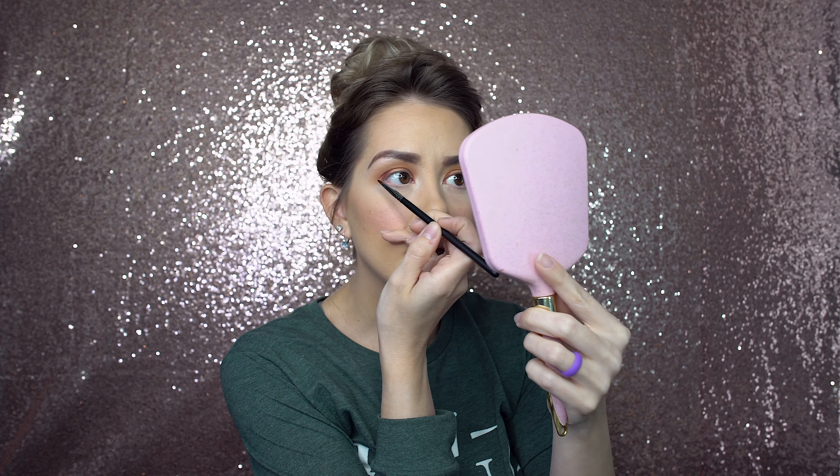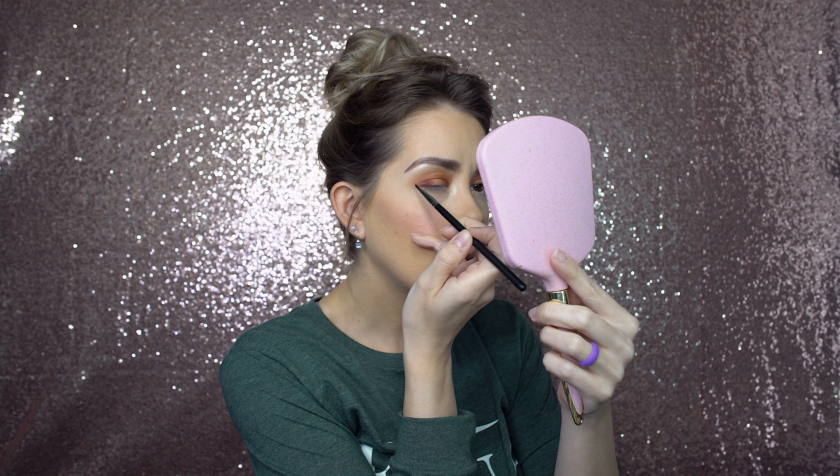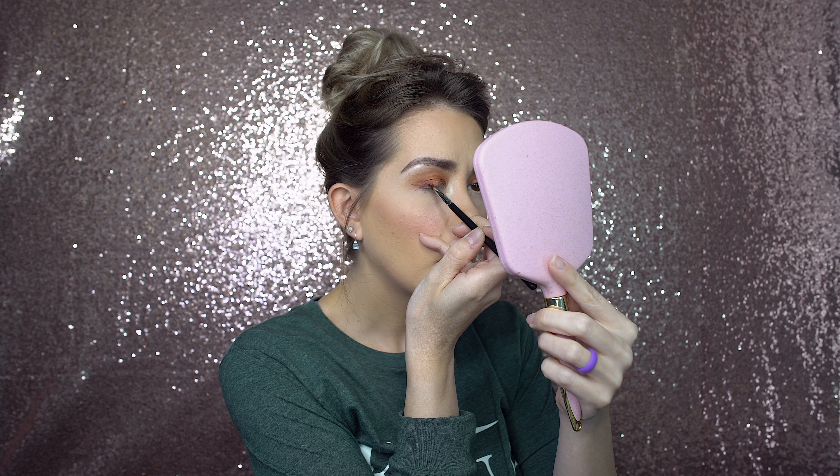Time for a little liner. I'm actually going to use the black shadow with the Morphe M443 brush and do a wing with shadow. Straight ahead, I want to line up with my lower lash line and see where my crease is. This brush is working really, really great — it's doing exactly what I wanted it to do. So I just did a wing with shadow.